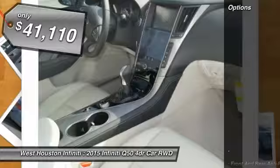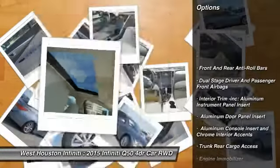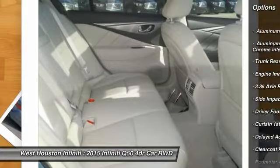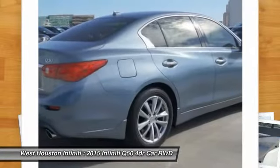Here are some of this vehicle's great options: leather-wrapped steering wheel, fog lights, compass, outside temperature gauge, perimeter alarm, engine immobilizer, and body color door handles.